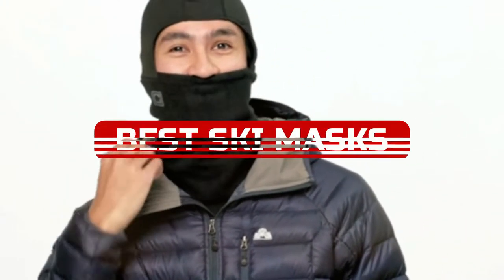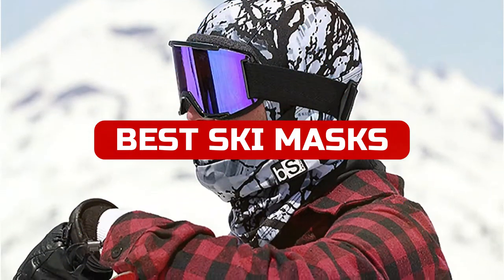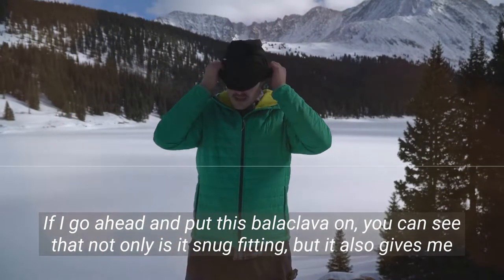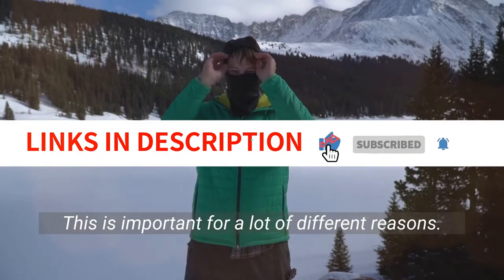In this video you will learn about some of the best ski masks in 2022. By watching this video you can get a better idea of what to look for when shopping for a ski mask. If you want to buy a ski mask in 2022, be sure to check out our website — links have been included in the description box. Come on, let's get started.